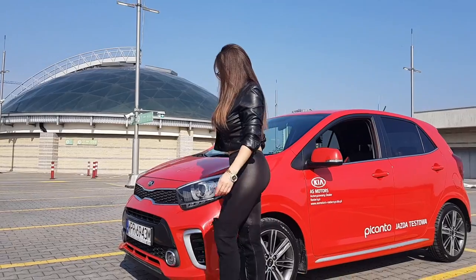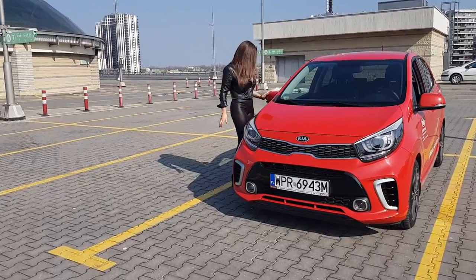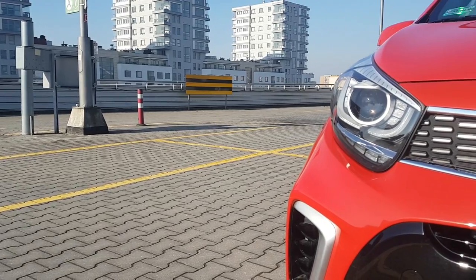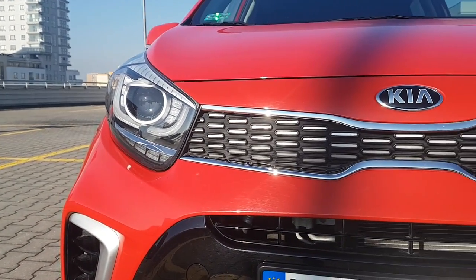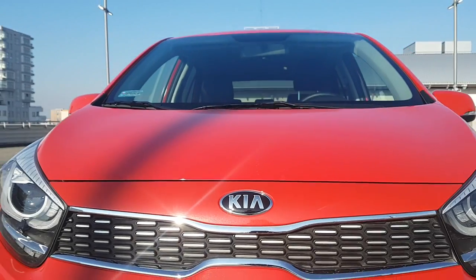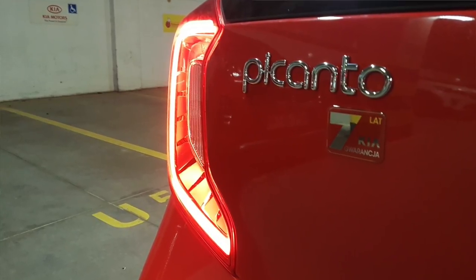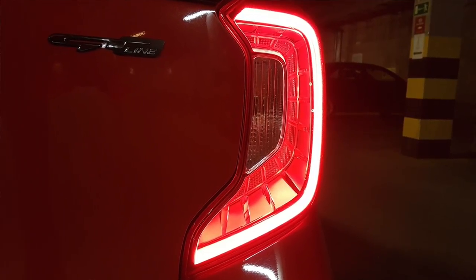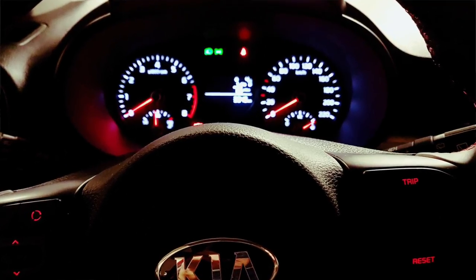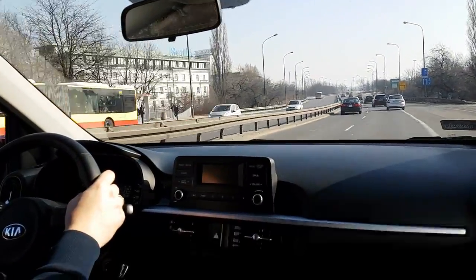Samochód kosztuje od 39 900 zł z silnikiem 1.0, 67 koni. Cennik bez wyposażenia dodatkowego zamyka się na 62 tysiące. Ta wersja, którą jadę – 1.0 GT Line – to koszt około 55 tysięcy. Coś tam pewnie utargujecie, coś dorzucicie, więc mniej więcej w tych rejonach się zakręcicie. Teraz trzeba sobie odpowiedzieć na pytanie: dużo, mało, co można za to mieć? Samochodzik jest malutki, więc nie kupujecie za te pieniądze dużego samochodu – kupicie w tych pieniądzach jakiś podstawowy kompakt. Tyle, że tutaj macie naprawdę fajnie wyposażone autko.